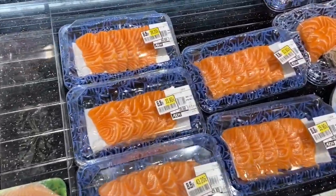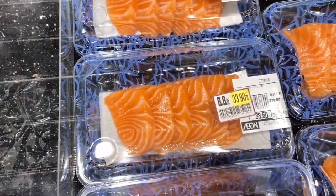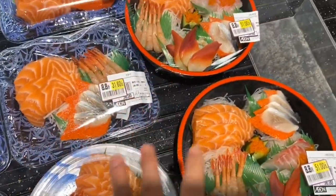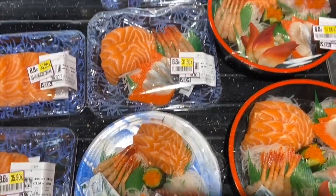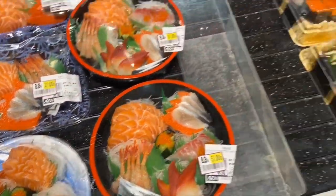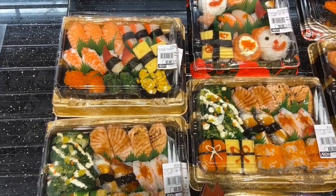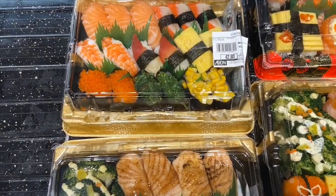This is the salmon section. It's 33.9 yuan. I'm not sure if it's ready to eat or if you still need to cook it. I've never tried these. The price is okay though — 24 yuan, quite cheap. Oh my God, this is the Japanese food section and it's so cheap — only 42 yuan for sushi!